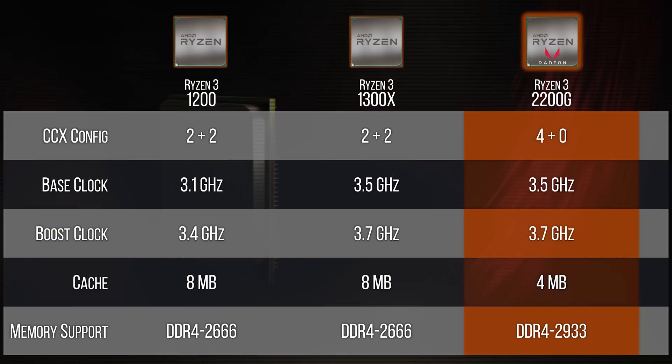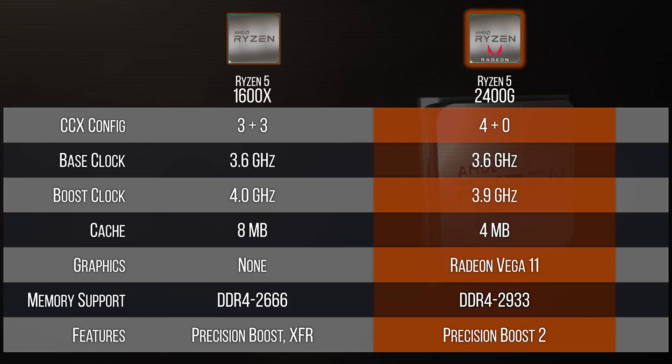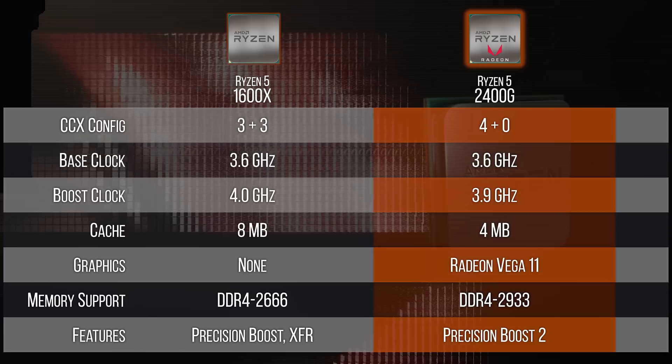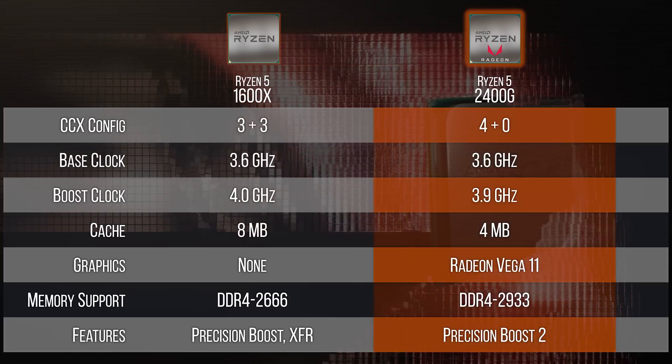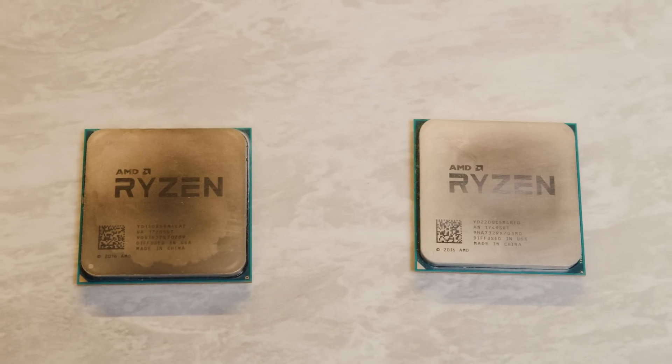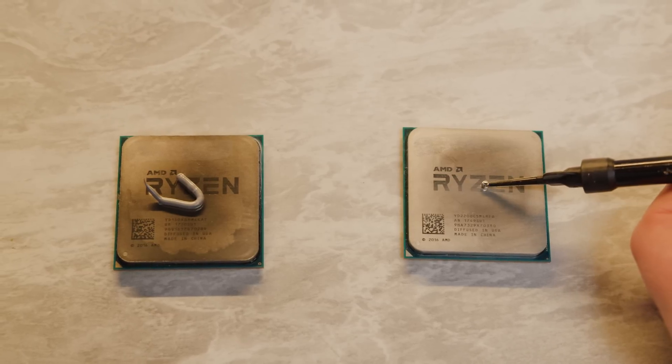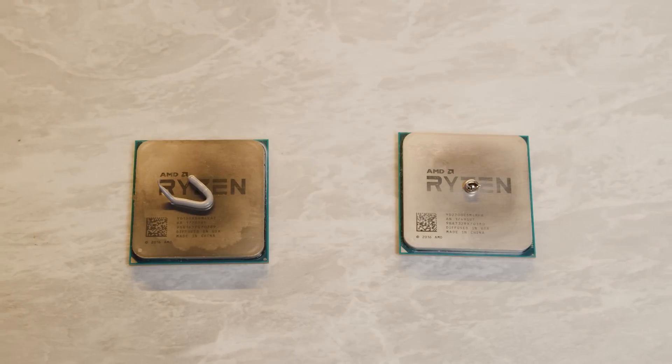So what have we got here? We've got a couple of really nice upgrades: the 2200G obsoletes basically the entire existing Ryzen 3 lineup, and remember you can just plunk this into any existing Ryzen-compatible motherboard with at most a BIOS update. The 2400G ends up being a toss-up with the more expensive 1600X. So what you get is onboard graphics and in some cases better performance due to the 4+0 CCX design and second-generation Precision Boost, but what you give up is some level 3 cache and a couple of cores for heavy multi-threaded workloads.